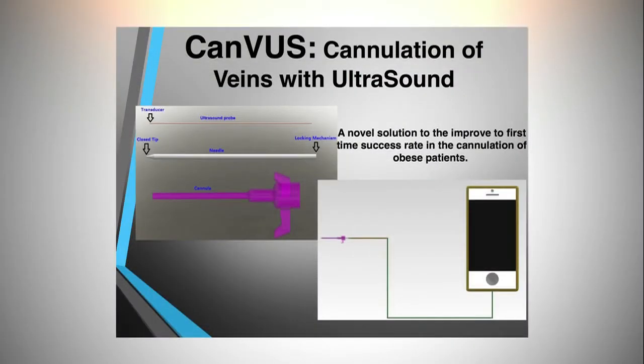My project is about cannulation of obese patients. Cannulation is the process of inserting a needle with a plastic sleeve into the veins of patients. Obese patients have thicker subcutaneous layers, so it's more difficult to perform.